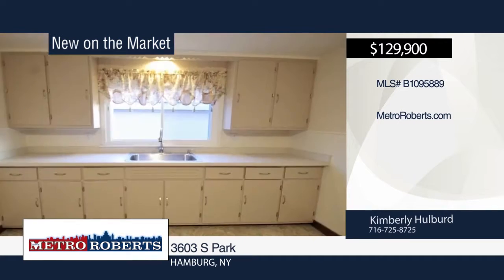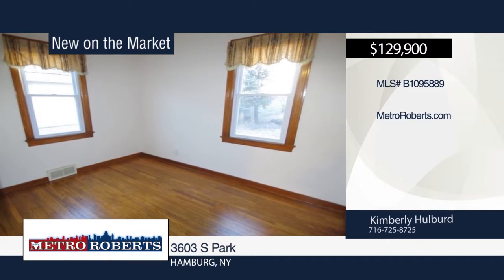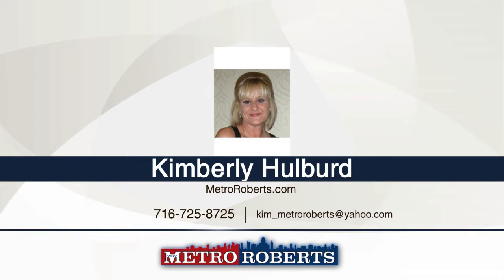Updates include newer windows, carpet, flooring, fixtures, and bathrooms. Additional features include full basement, one-and-a-half car detached garage, partially fenced yard, and double-wide blacktop driveway. Schedule a showing today when you contact Kimberly Holbert.